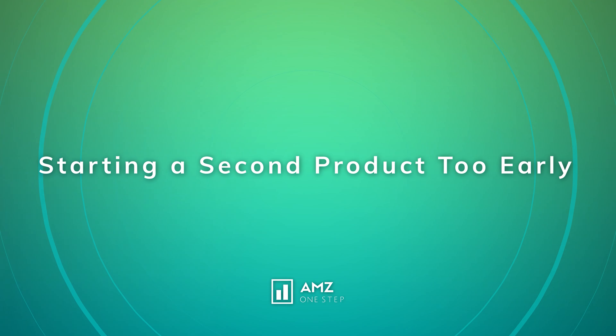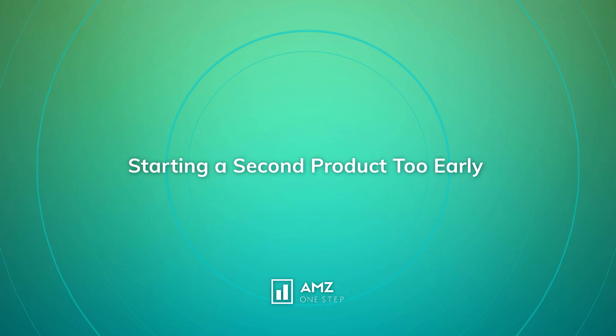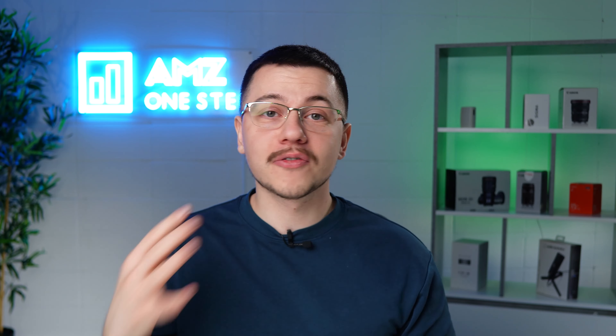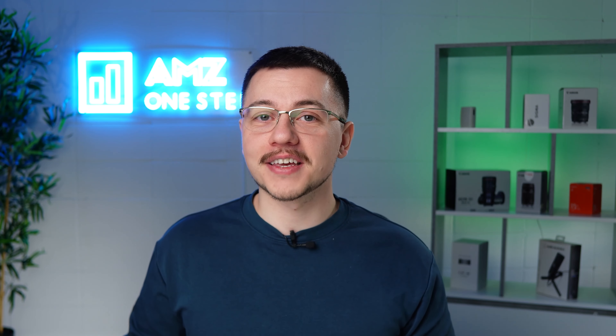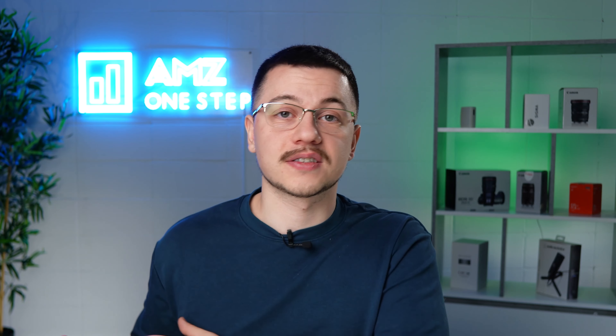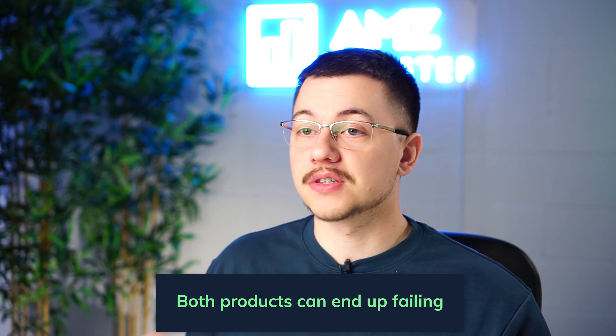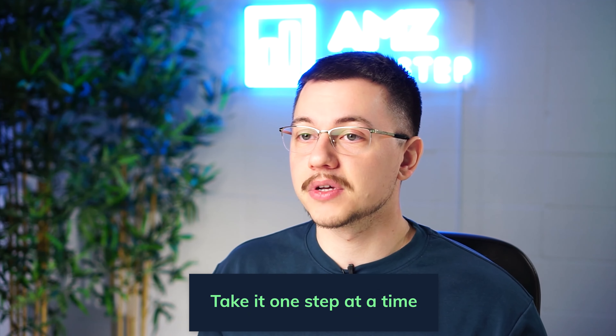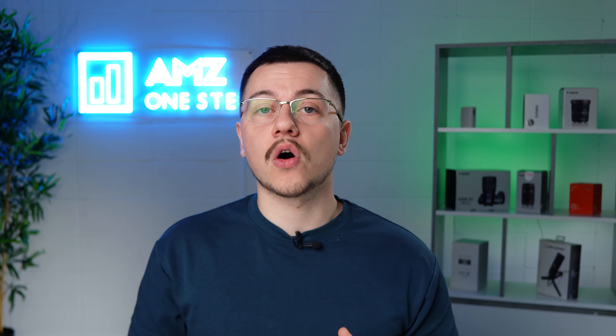The ninth and final mistake is starting a second product too soon. People find early success and immediately think about what to add to their product line, while their first product is still in infancy — not even ranking on page one and still needing lots of attention. When they shift focus too quickly, the first product suffers in sales, inventory management, and more. The solution is to take it one step at a time. Your first product should be well-ranked and have all the attention it needs to grow before you look to expand your brand.